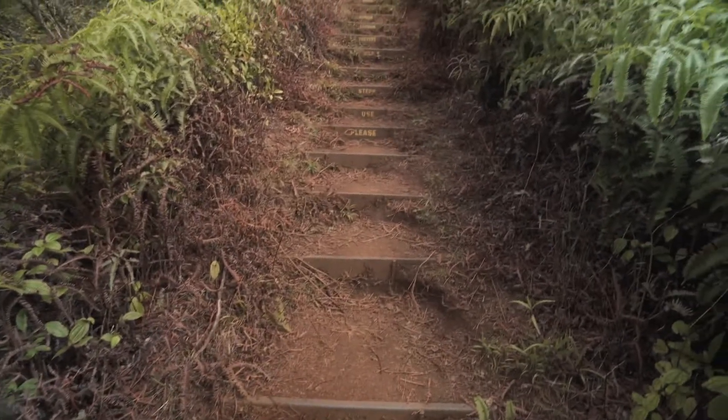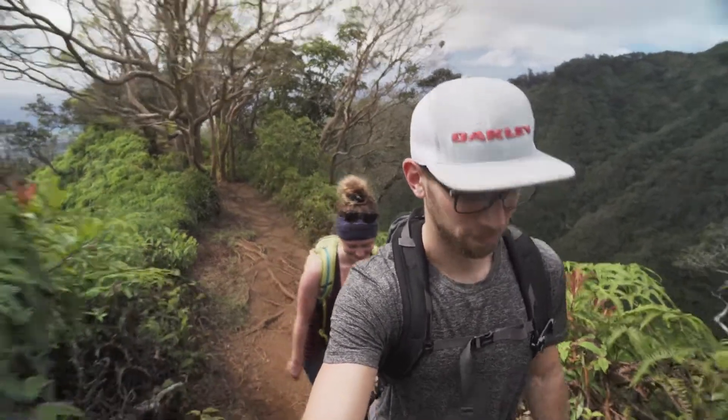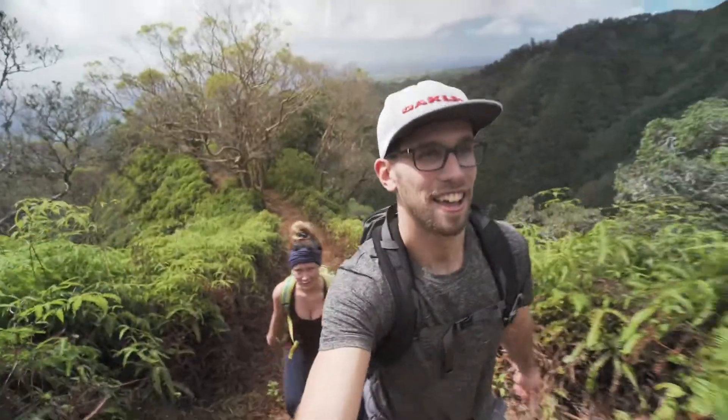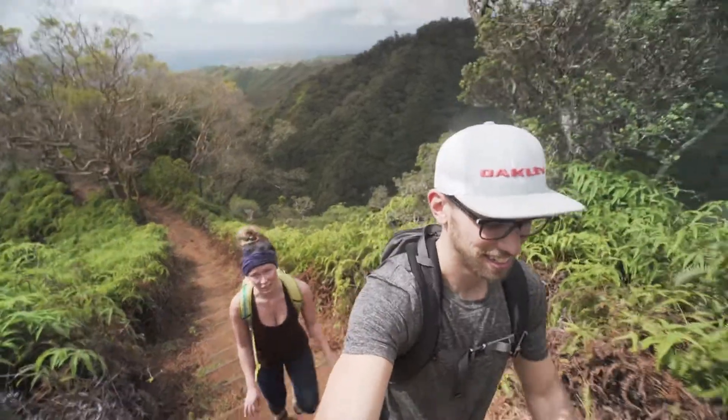So we're getting pretty close to the top and it is hot out. David's been practicing on the Stairmaster at home and I am dying trying to keep up with him. It's ridiculous. It actually helped quite a bit.